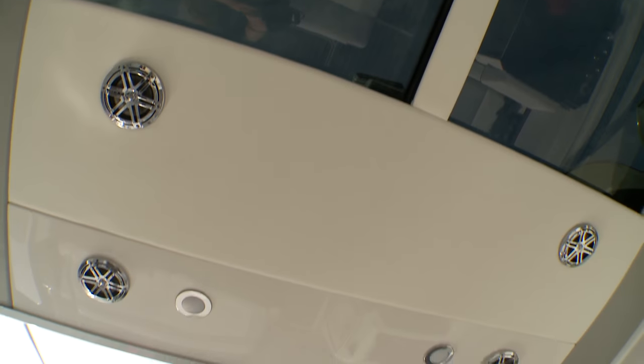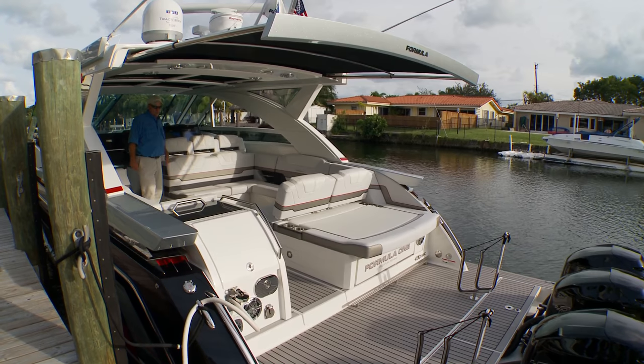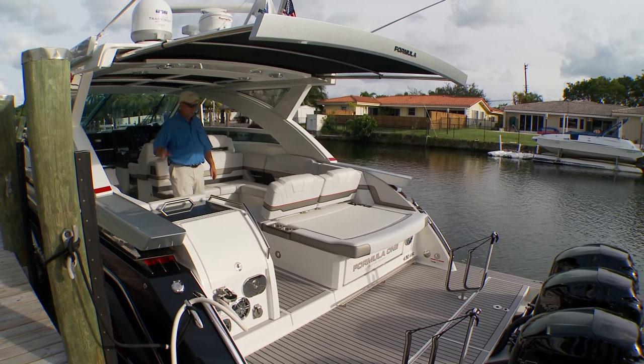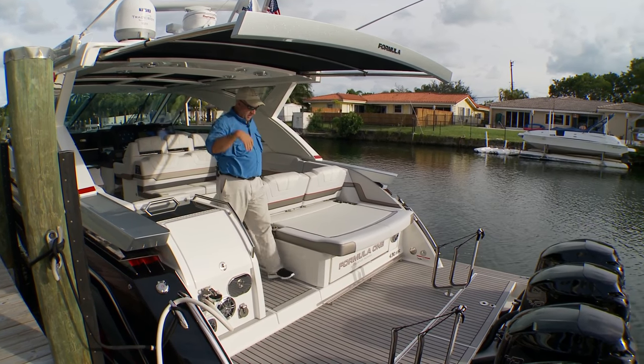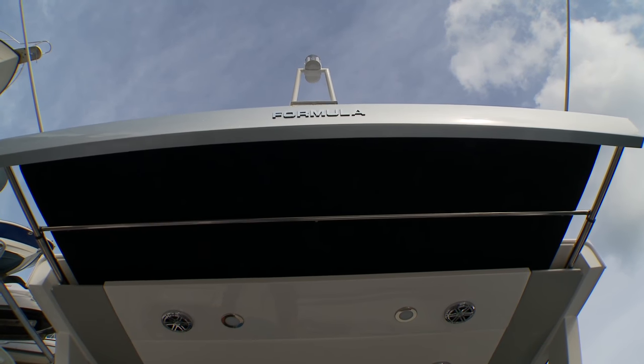Overhead, the power sunroof opens to let in natural light. There are four shades for the hardtop sections, LED lights, and speakers. The power sunshade extends all the way aft over the swim platform, providing six feet eight inches of headroom and great protection from the sun or a quick shower.